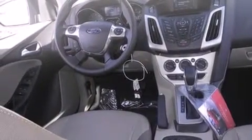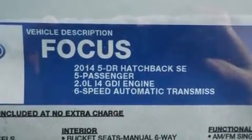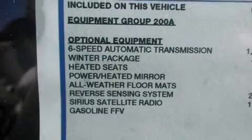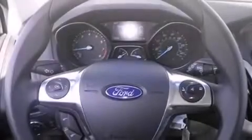The following features are also included: cruise control, full power accessories, a rear window defroster, side curtain airbags, tinted glass, dusk sensing headlights, an anti-lock braking system, and air conditioning.